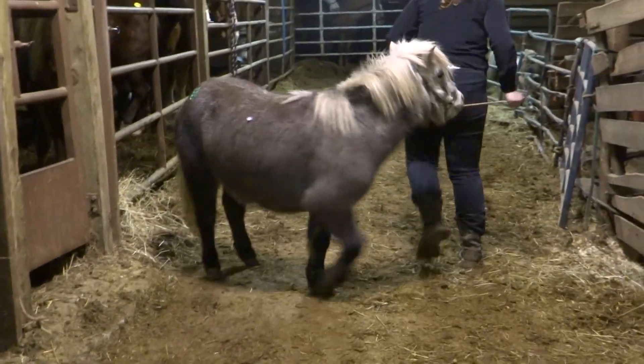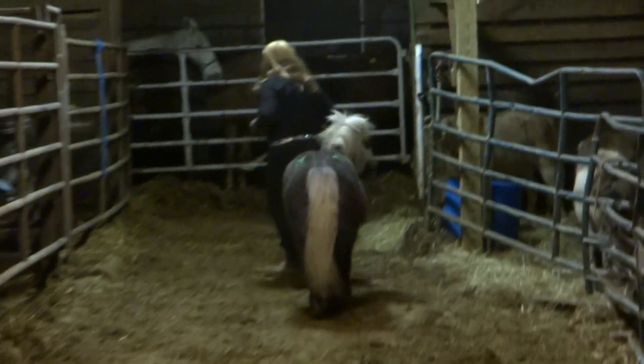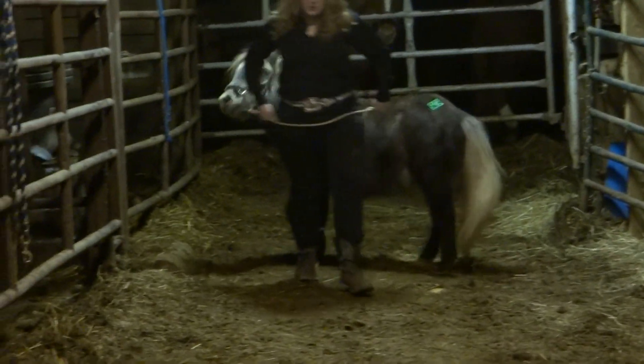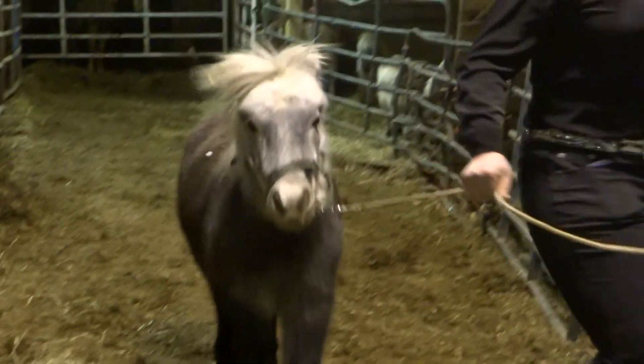Hiptag 309 is a cute gray pony mare. The note said that she went through the sale with a baby, but the little foal was purchased by somebody else.